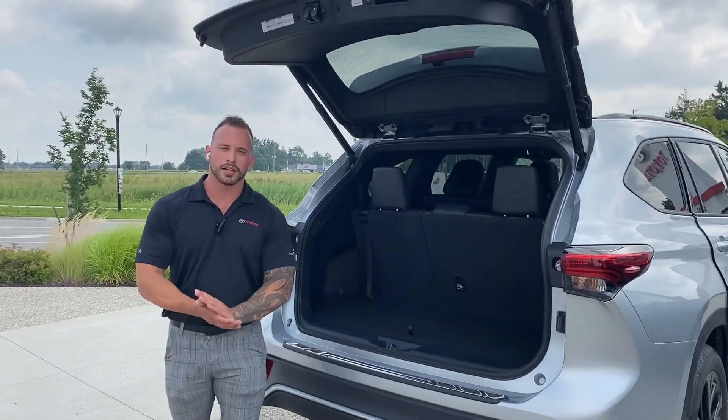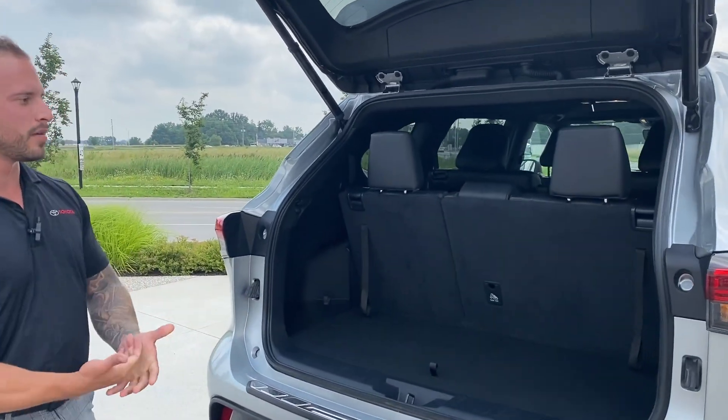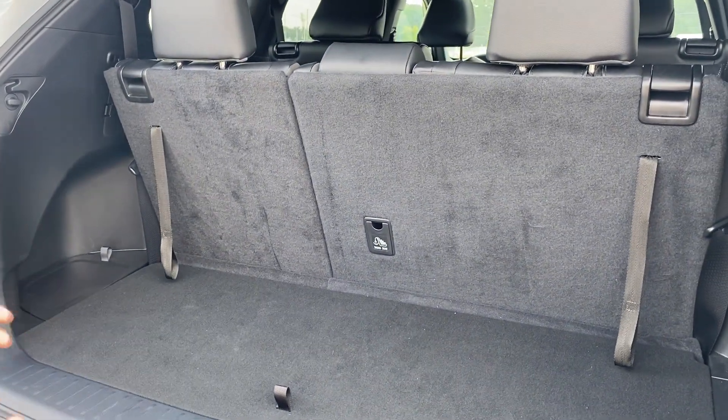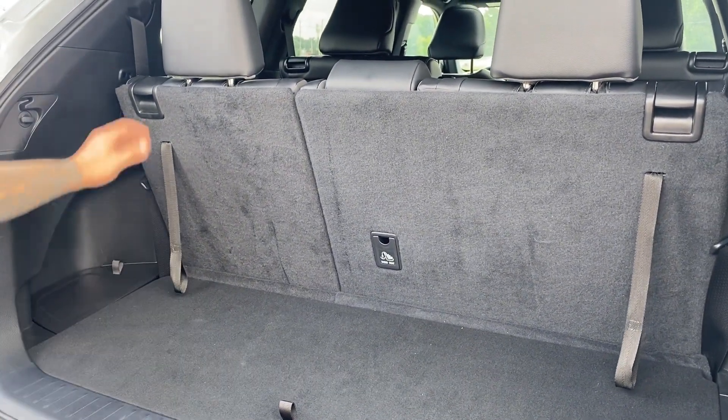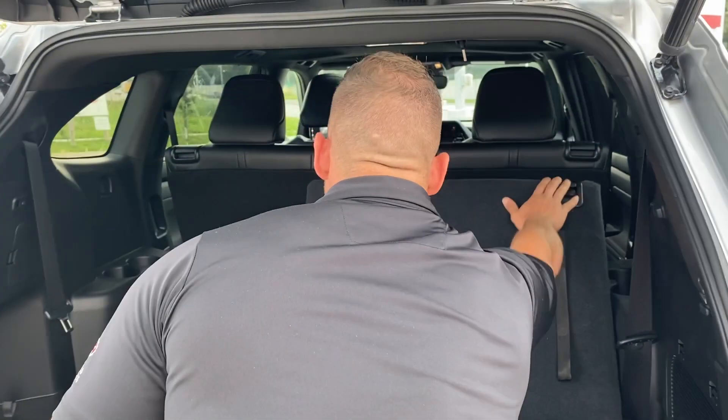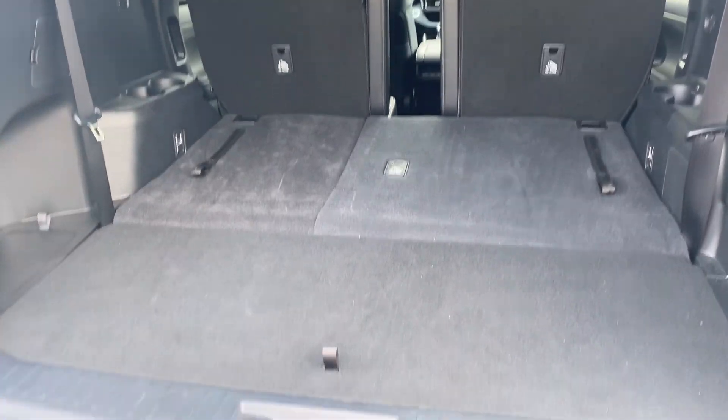Now with the seats up, the Highlander doesn't give you a ton of space in the back, and that's kind of why they introduced the Grand Highlander. It still gives you ample enough room to put some luggage in there, but for bigger trips it's a little bit harder. With the seats down you still get all of that room on the Highlander.